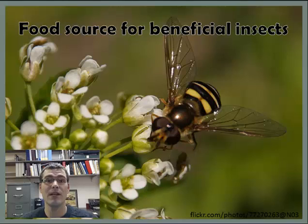On top of that, pennycress flowers early in the spring and provides a food resource for pollinators and for beneficial insects. This can be a food resource for honeybees, which we have a lot of colonies overwintering in Minnesota. And also, like you see here, natural predator species like this hover fly, which is a predator of aphids.